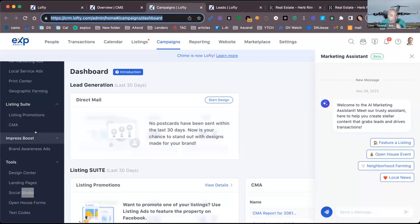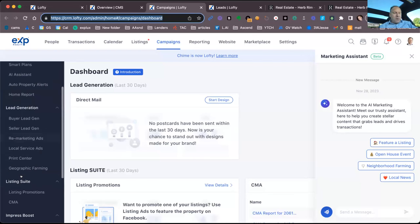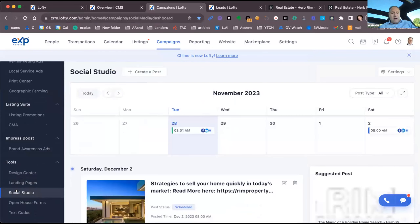One thing to note: because you have IDX incorporated, your listings automatically pull into Chime without you having to do anything. Then you go right in and launch them wherever you want. On my website, my listings pull up first automatically. That's just an organic post — you can convert it to a paid ad from that point and push it to your LinkedIn, Facebook, Google My Business, and whatever channels you want.